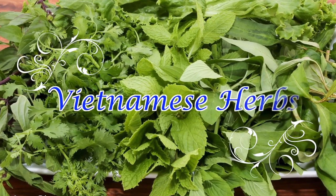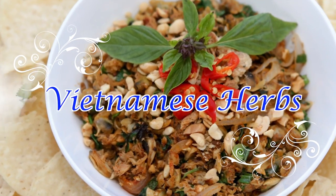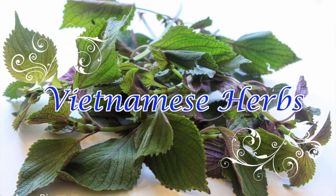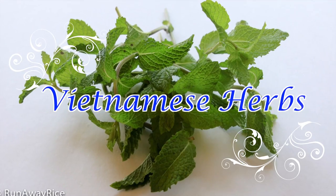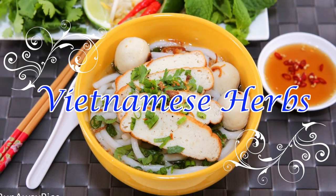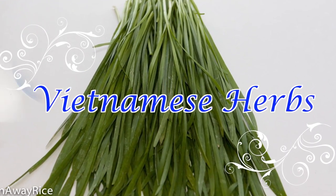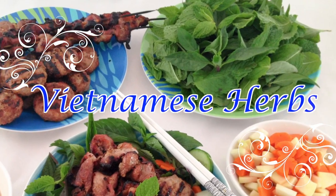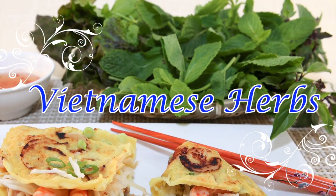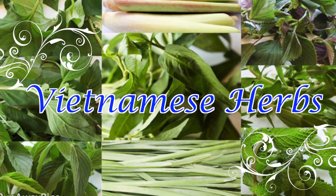Hey friends! This week's video is all about herbs. Herbs are essential ingredients in Vietnamese cooking and there is such a variety. If you're unfamiliar with many of them, you're not alone. I get lots of questions on herbs and which herbs to use with which dishes, so this video is a quick guide to some of the popular herbs used in Vietnamese cuisine. Also in this video, I share how to prepare and store herbs for maximum freshness, so I hope you'll join me in this short video.